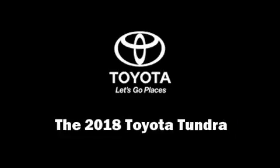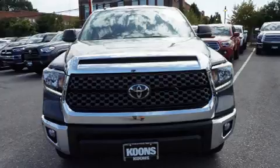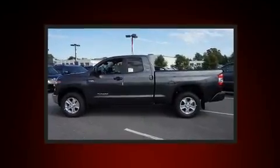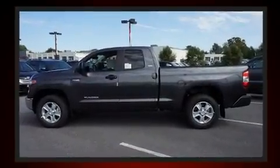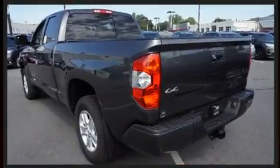Climb inside the 2018 Toyota Tundra. This four-door, five-passenger truck provides a satisfying ride for all passengers. It features an automatic transmission, four-wheel drive, and a powerful eight-cylinder engine.